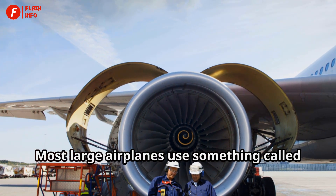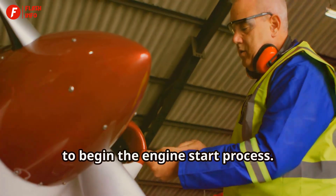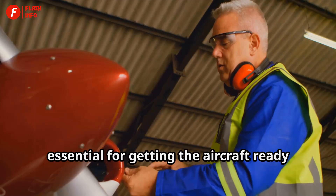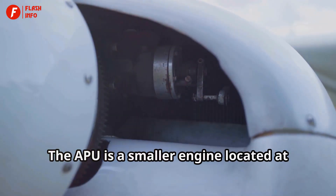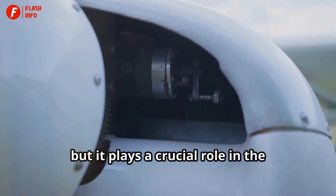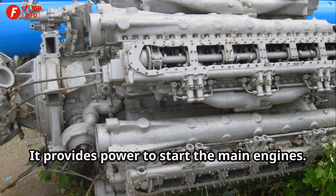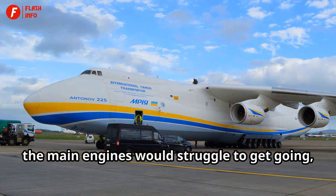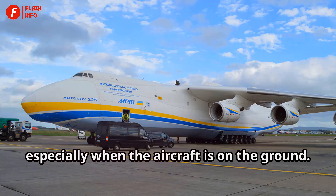Most large airplanes use something called an APU, or Auxiliary Power Unit, to begin the engine start process. This small but mighty component is essential for getting the aircraft ready for flight. The APU is a smaller engine located at the back of the airplane. It plays a crucial role in the overall operation of the aircraft, providing power to start the main engines. Without the APU, the main engines would struggle to get going, especially when the aircraft is on the ground.